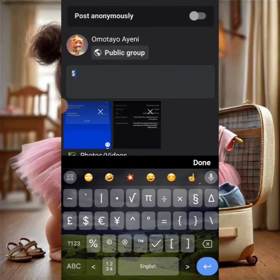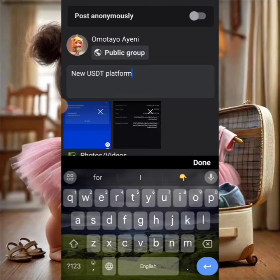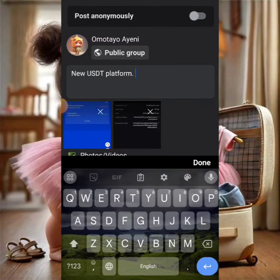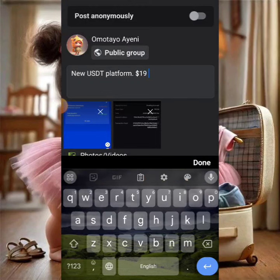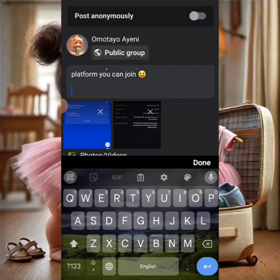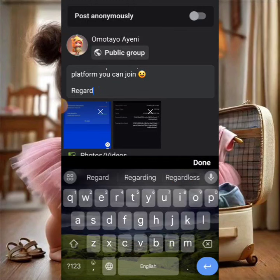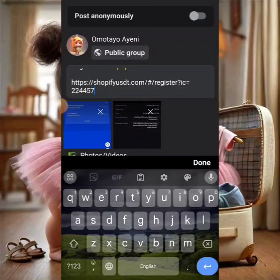We're composing the post: 'New USDT platform — $19 received from this platform. You can join. Register link — register now.' We're posting the registration link along with the group link. We want the post to look natural and not overly promotional, so keep the wording casual.